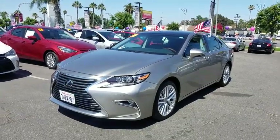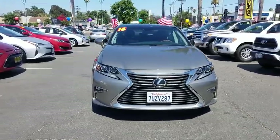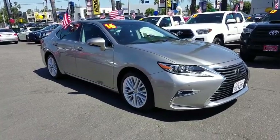Looking for the right vehicle? Check out the 2016 Lexus ES350. The Lexus ES350 is a sophisticated combination of distinctive styling, luxury, and smooth performance.